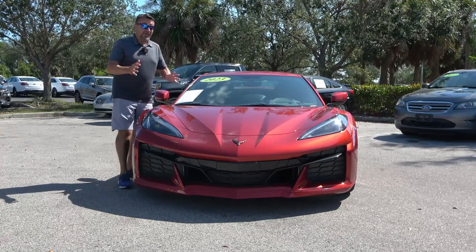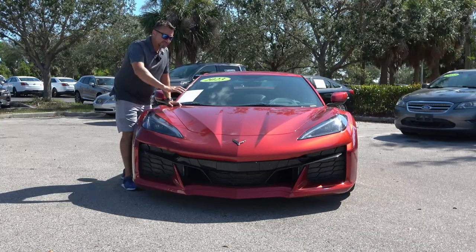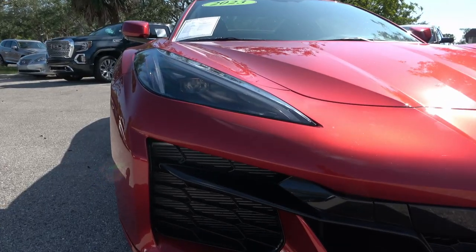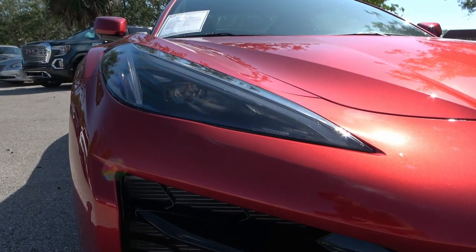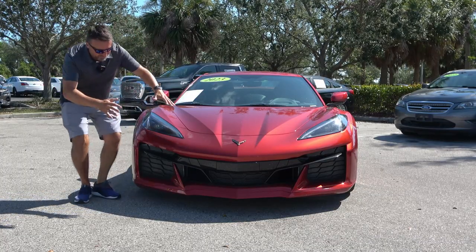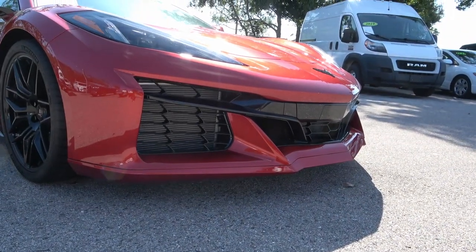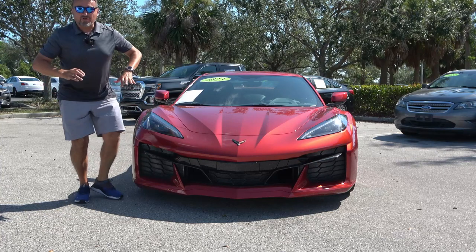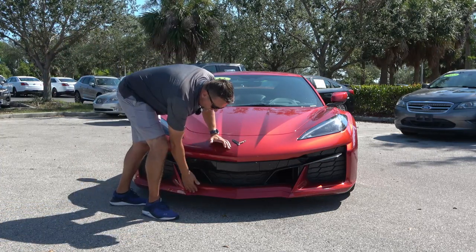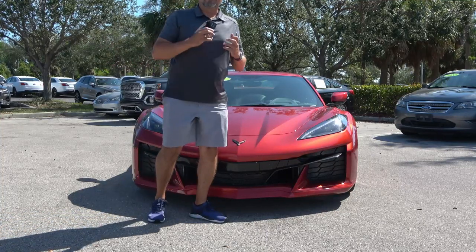Let's take a look at the exterior — I love it. It looks very similar and yet very different from the regular C8. I love this red mist tint coat color, which is an extra option. Huge LED lights — it looks very much like a supercar, with LED daytime running lights, turn signals, and those huge air intakes on the side for a more aggressive front end. We don't have the carbon package, which would add a more aggressive splitter, but you have a nice color-coordinated splitter here.